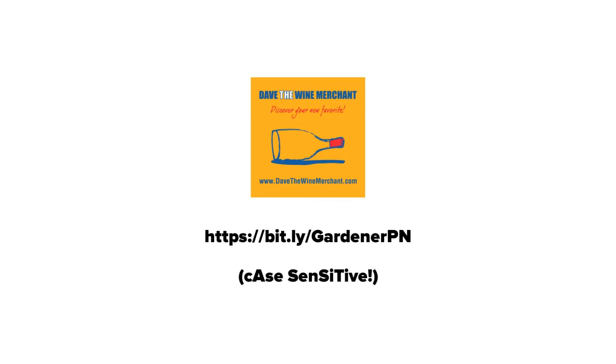To buy more of this wine, simply type this bit.ly link into your browser — just be careful, it's case sensitive. And to see more of our wine stories, you can subscribe to my YouTube channel, or click on the next video you see in the boxes appearing on your screen right now.